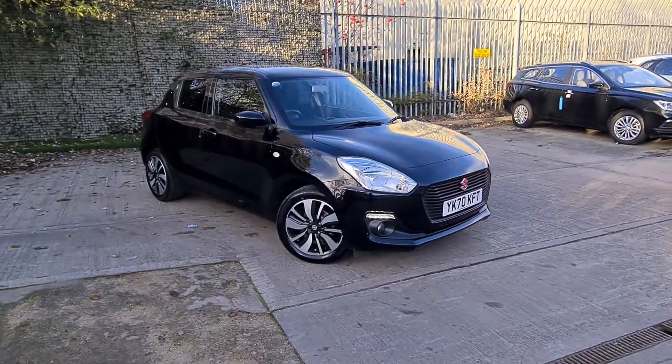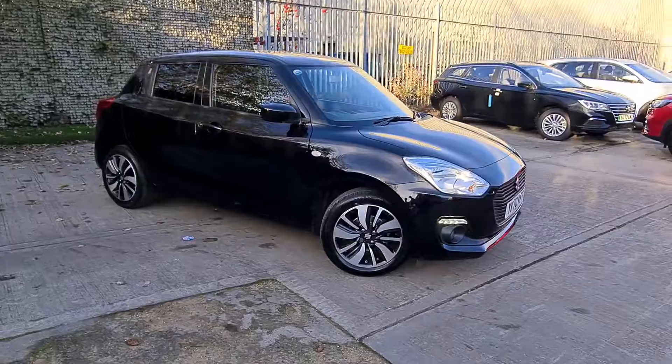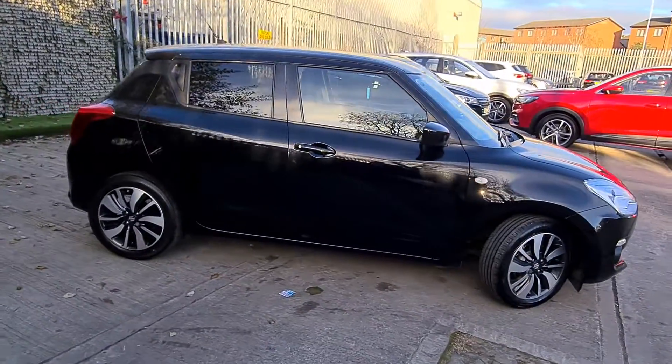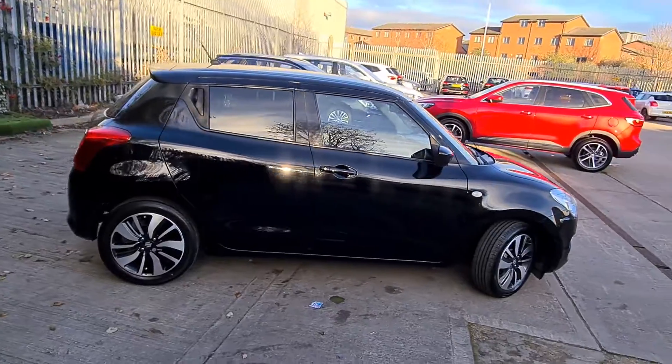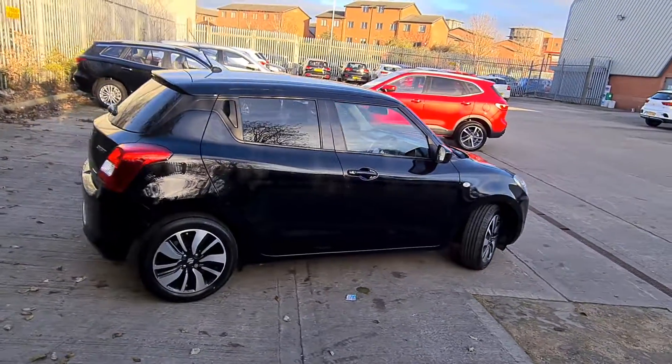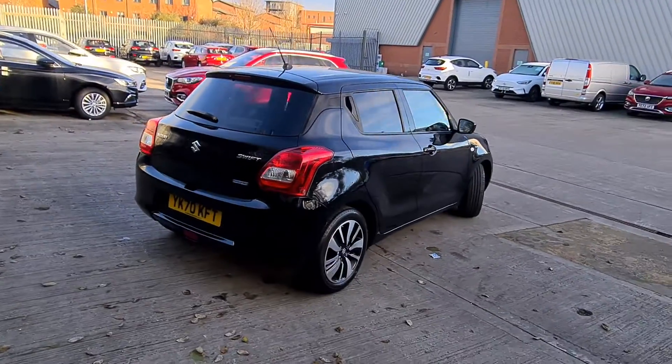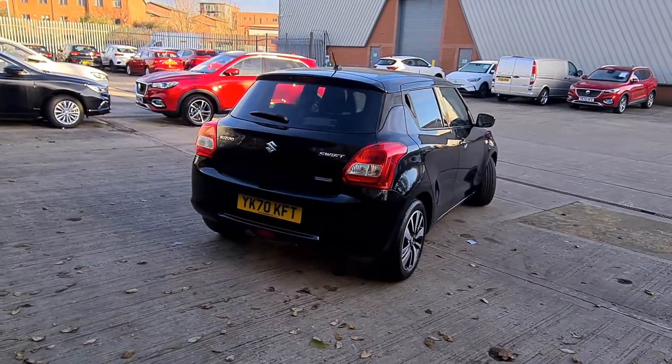Welcome to Luscombe Suzuki in Leeds. My name is Patrick and in this short video I want to show you this really nice black Swift SZL, which is the entry model Swift. It's a 70 reg, so it's a fairly new car as you would expect.